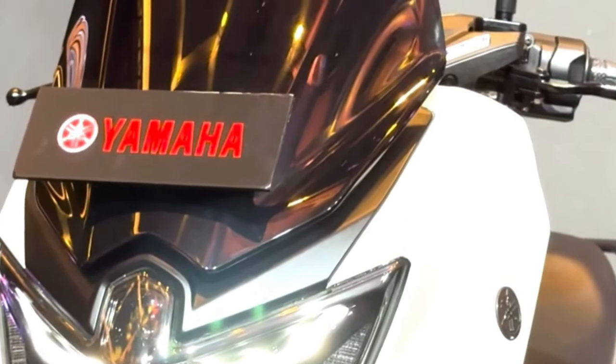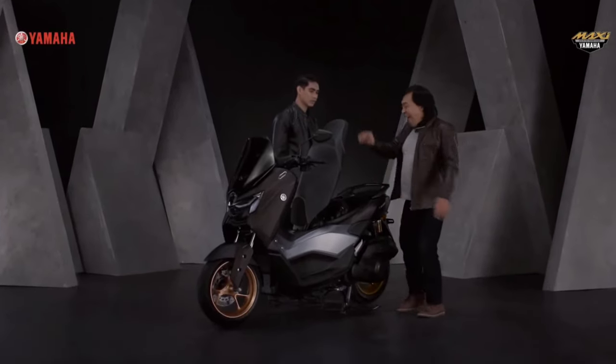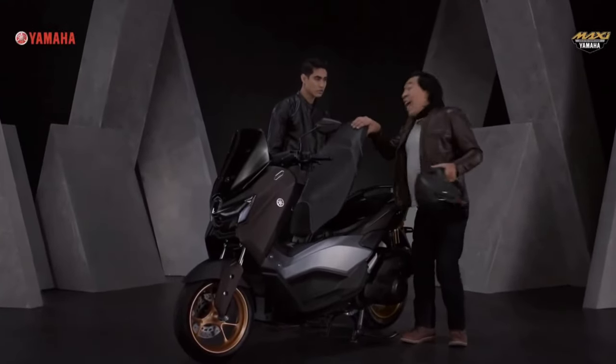Equipped with advanced suspension components, including telescopic front forks and a rear monoshock, the N-MAX Turbo offers a smooth and comfortable ride, even over rough pavement and bumpy roads.